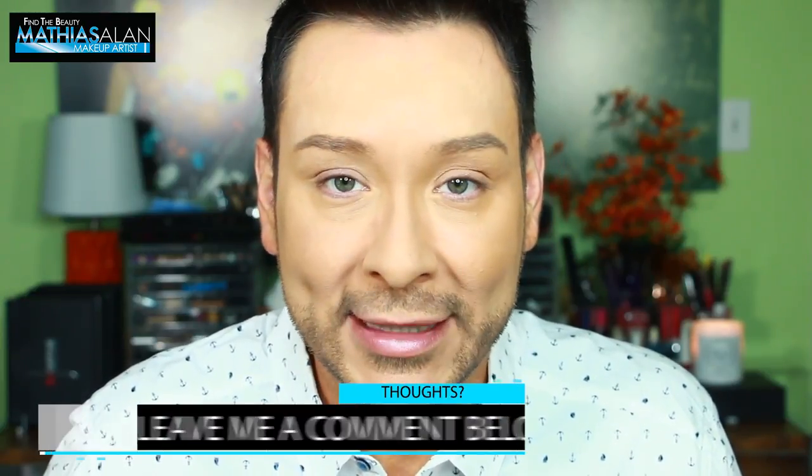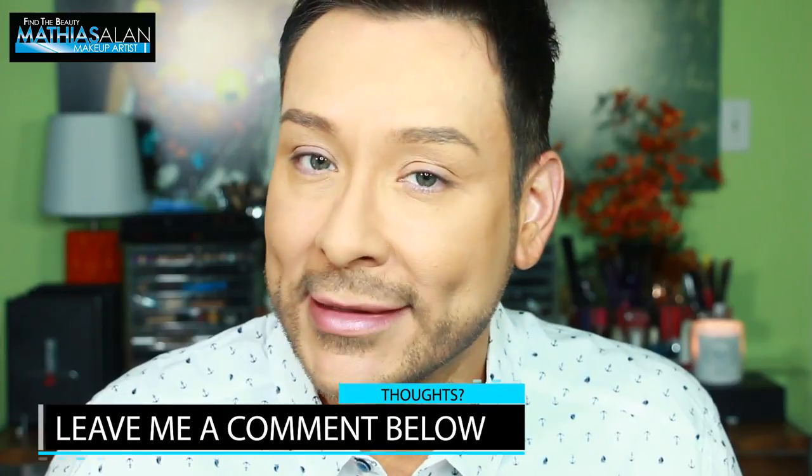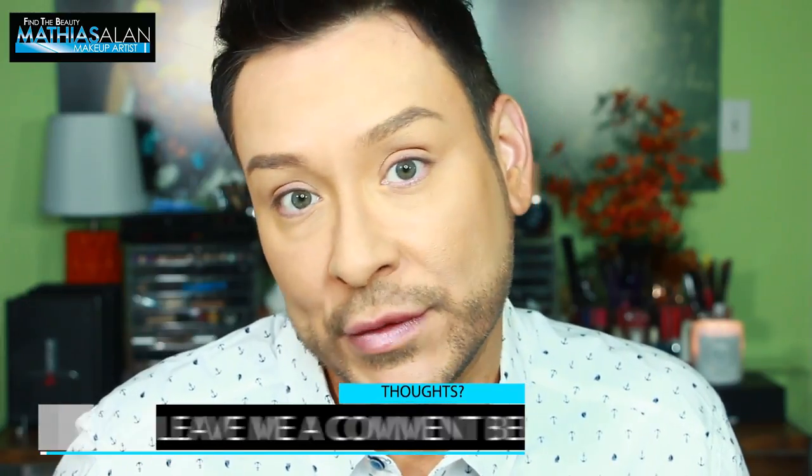I'm going in for a close-up right now so you can see the difference between the right side of my face, which has been powdered with the Ultra HD Loose Powder, and the left side, which has no powder at all. I like my complexion without powder, but I love it once it's been powdered — it makes a huge difference. Leave me a comment below and let me know if you see the difference.